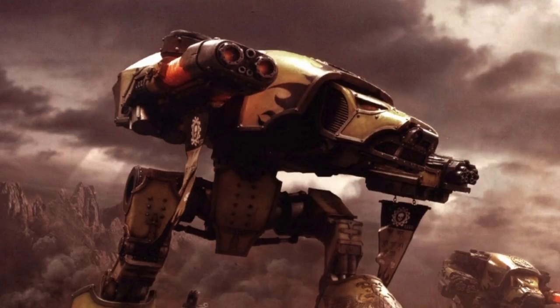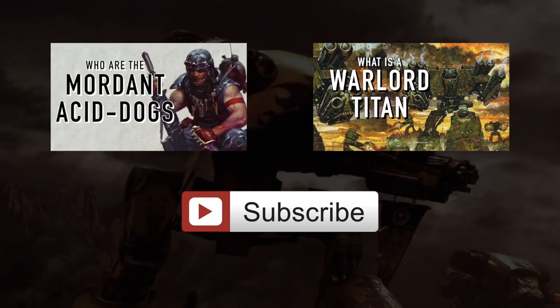If you guys have any requests for other Warhammer 40K topics — not necessarily titans — please comment below. We read all the comments and base our videos on your requests. Thank you for commenting, liking, and sharing our videos. You can support us on Patreon for as little as a dollar a month to help us create more content. If you can't, no worries — simply liking, commenting, and watching really helps the channel. Thank you so much, and I will talk to you tomorrow. This was Gersh One with One Mind Syndicate, signing out.